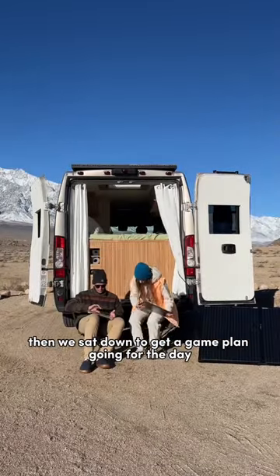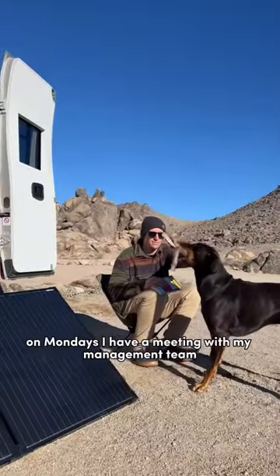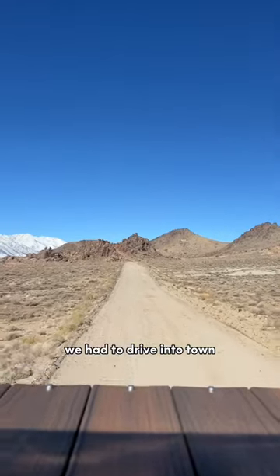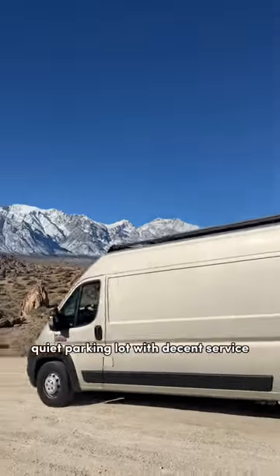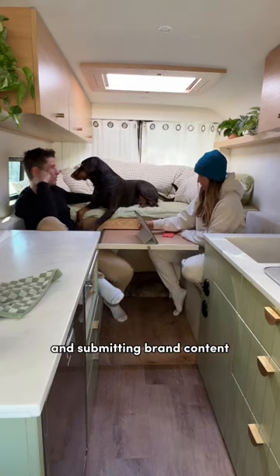Then we sat down to get a game plan going for the day while Tonkins ran around and got some energy out. On Mondays I have a meeting with my management team, and since the service isn't great out here, we had to drive into town. Once we got there, we found a nice quiet parking lot with decent service where we spent the next several hours answering emails, taking meetings, and submitting brand content.